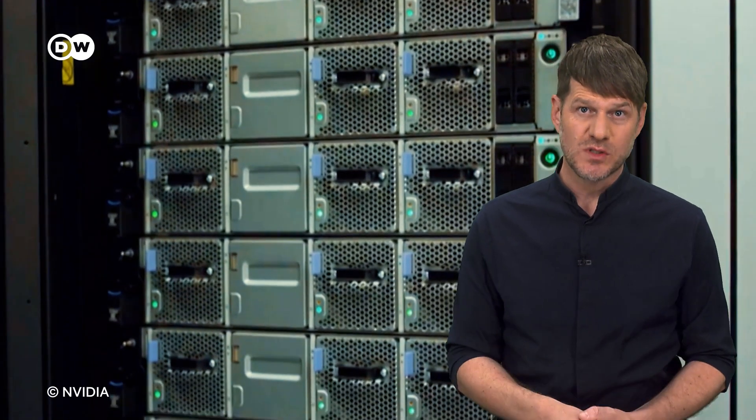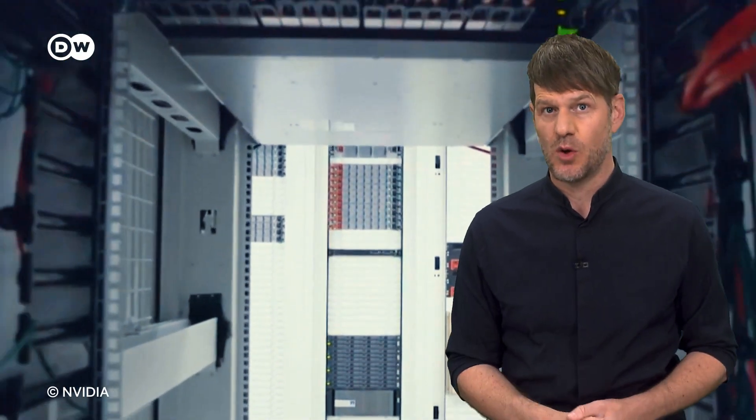However, they require loads of computing power, currently available only to big institutions. This is the computer that runs NVIDIA's Digital Earth, by the way. But who knows — in the future, we might all carry our own digital twin in our pockets when we visit the doctor. Wouldn't that be amazing?